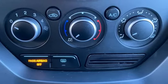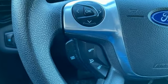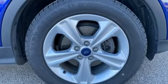Motor Trend writes: the Escape's brake feel is solid and linear. Pedal pressure corresponds nicely to brake force, making them easy to modulate and confidence-inspiring.